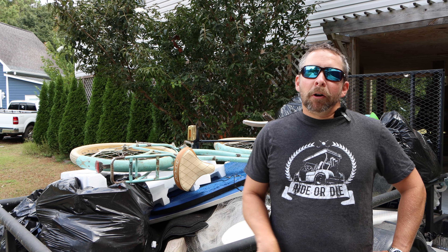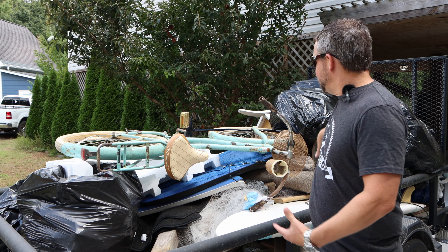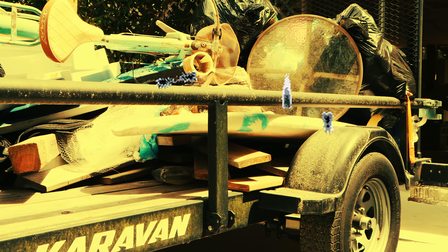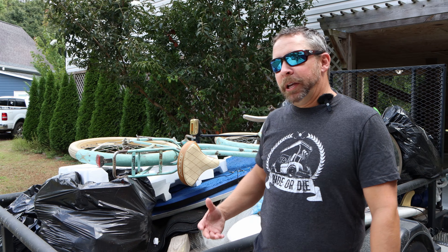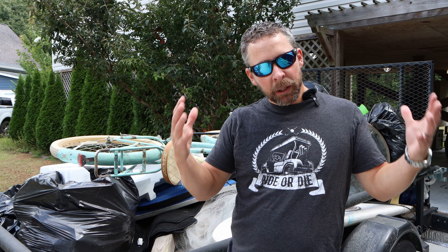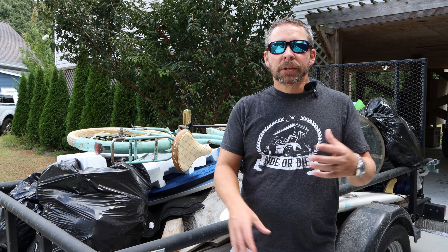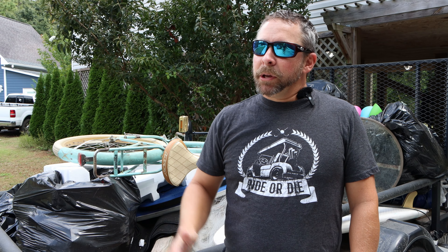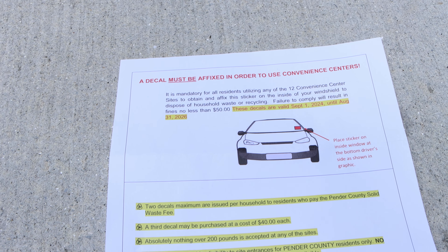Hey guys, this is Tanner Gray, also known as Topsail Tanner. You might be wondering what is this pile of monstrosity just past Labor Day. We did a big clean out. A lot of people asked me where do you bring all this stuff that you can't normally throw into a trash can. I say, well, you got to bring it to the transfer station. Today we're going to discuss where the transfer station is located and what you need to have. I just got the mail — follow me — and received this letter, which we'll go into detail over.